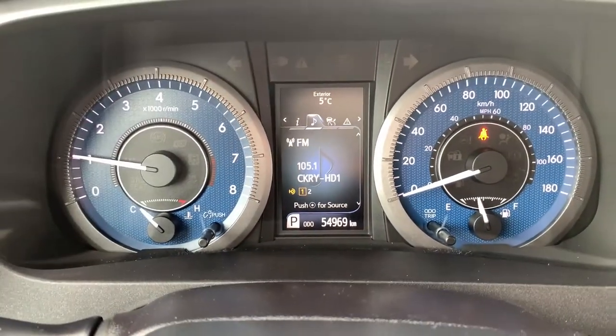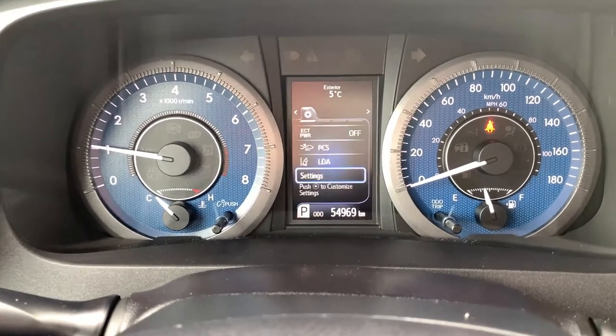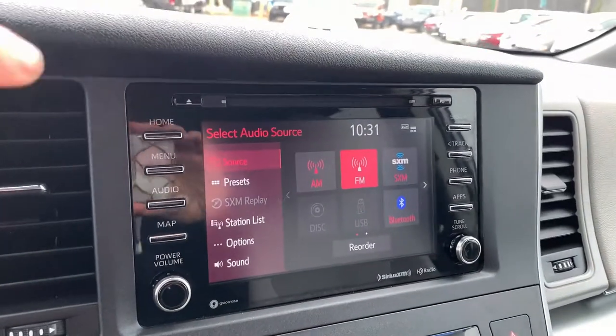There are 54,969 kilometers on this currently. You also have a couple of different menus you can scroll through — take a second to explore that further with your sales advisor. Of course, your ignition area is over to the right, and you have a nice, clean dash leading into your entertainment system.